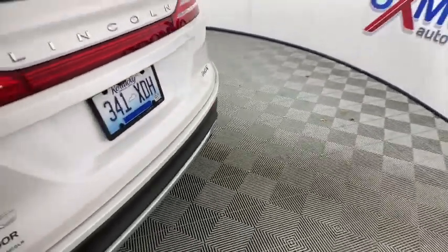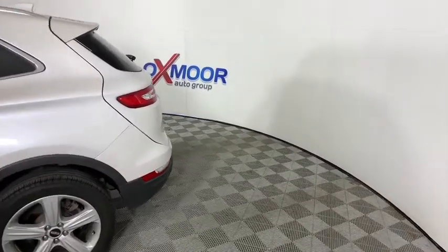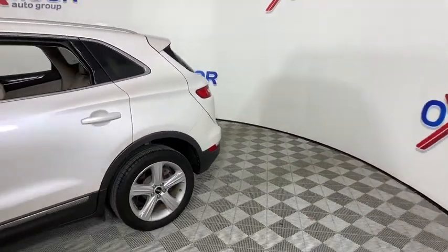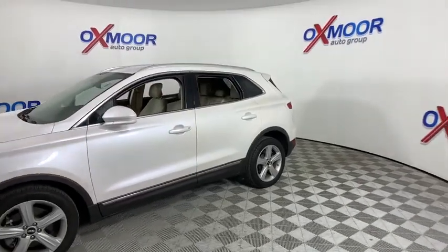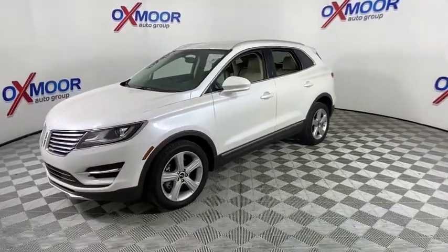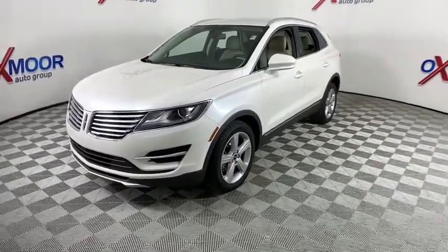Take a ride in the 2017 Lincoln MKC. The Lincoln MKC is a stylish and nimble handling luxury crossover vehicle. With a long list of standard features, the MKC is sure to please. The exterior and interior offer a contemporary look that is sure to turn some heads.